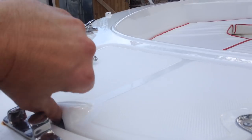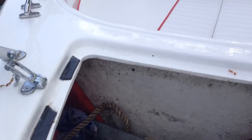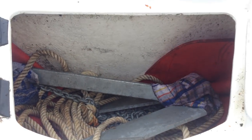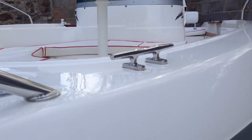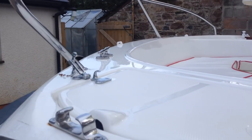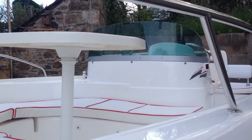Coming back to the bow, we've got a lockable bow locker with an anchor chain and some warp. There's a stainless bow roller and a fair lead, with bow cleats in each section — port and starboard. Guard rail is stainless steel all the way around.